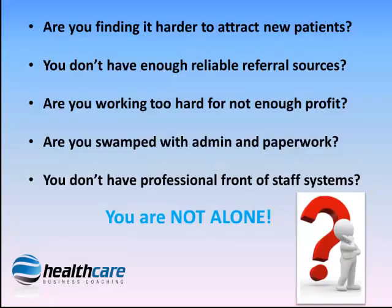Are you finding that it's harder to attract more new patients? You don't have enough reliable and consistent referral sources? You're working too hard for not enough profit? You're swamped with admin and paperwork? You don't have professional front of staff systems to run your practice for you? Or that your staff don't effectively generate extra business? Then you are not alone.